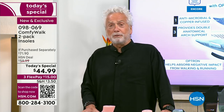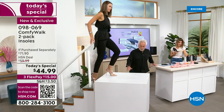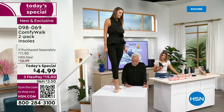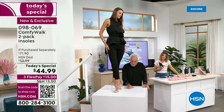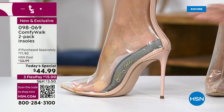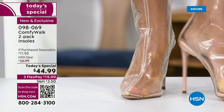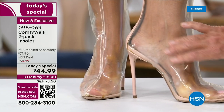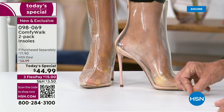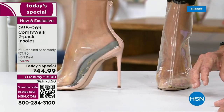Ladies especially, I want to show you something that's going to blow your mind. I'm going to ask my wife — the co-creator of Comfy Walk — to come here and demonstrate live on television. You see this pair of transparent shoes? They're both identical. One has the Comfy Walk insole, the other has the regular insole the shoe comes with. By the way, when you get your Comfy Walk there's no need to take the old insole out — this is how well it's designed.